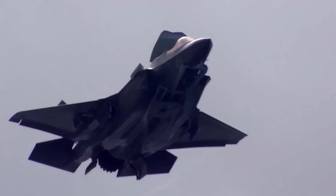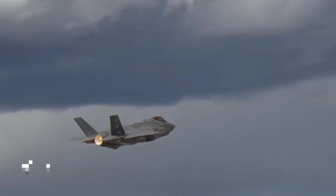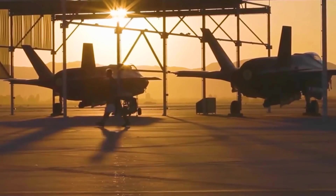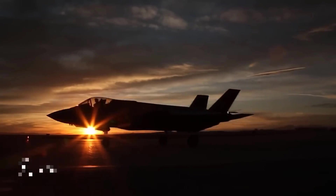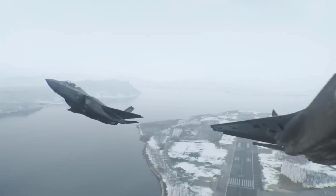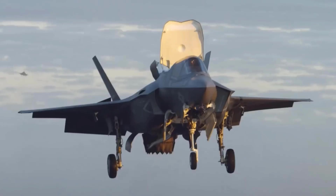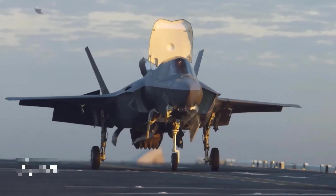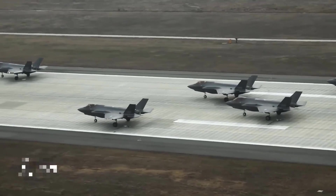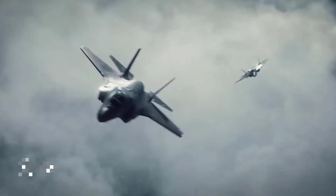In the world of military aviation, the sophistication of fighter jets is one of the main factors determining a country's air supremacy. The United States, as one of the largest military powers in the world, always strives to develop and upgrade their fleet of fighter aircraft. One of the recent innovations that has attracted global attention is the state-of-the-art F-35 Lightning 2, considered a fifth-generation fighter aircraft.